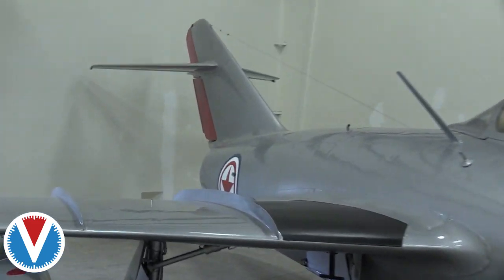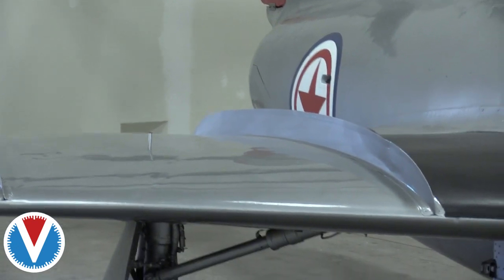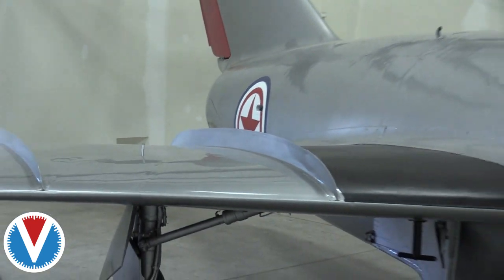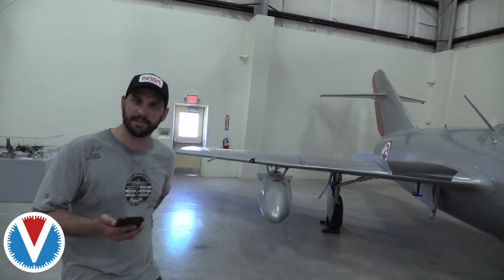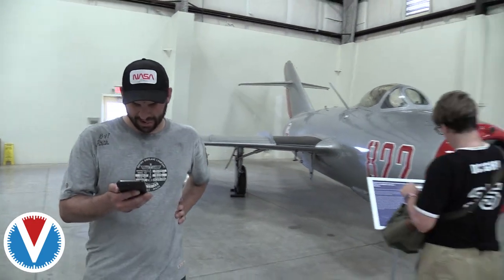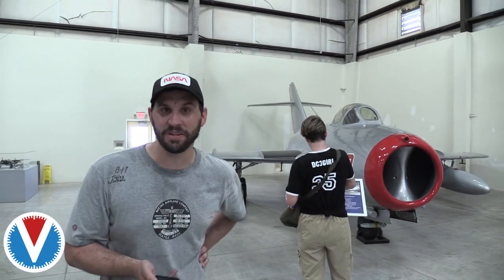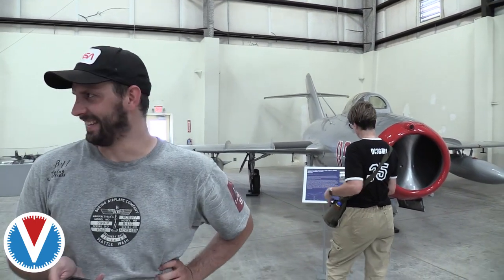Can you tell what that roundel is? It's DPRK — that's North Korean markings on the MiG-15.